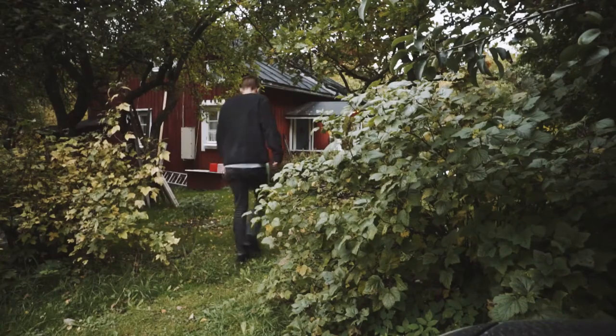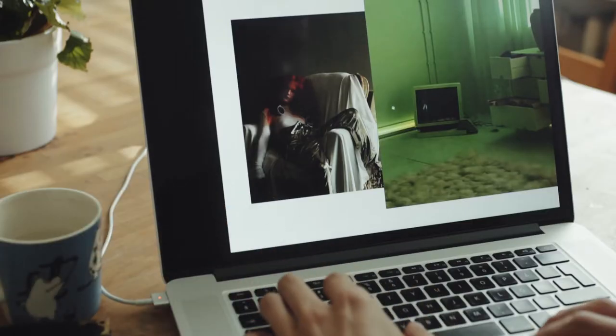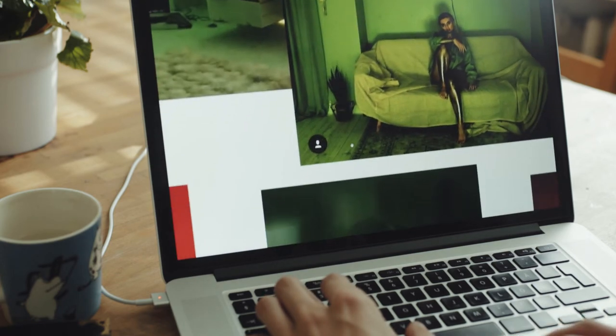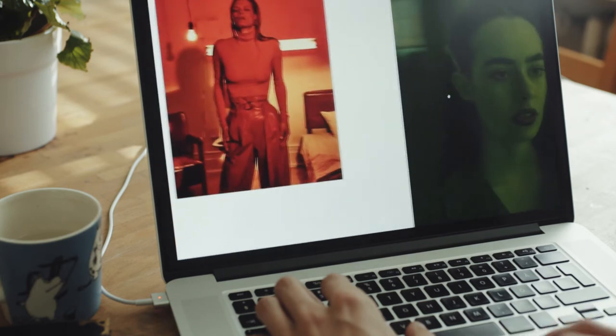This is going to be a behind-the-scenes look from my latest editorial, where I'm going to show you how everything came together. The mood board for this one had a really uneasy feeling with some absurd elements to it, and the overall color palette would be really, really green — almost to have this toxic feel to it.